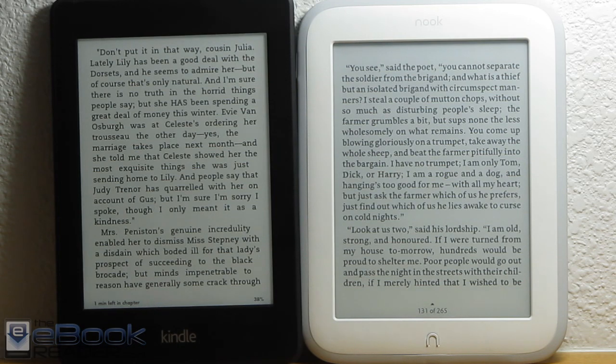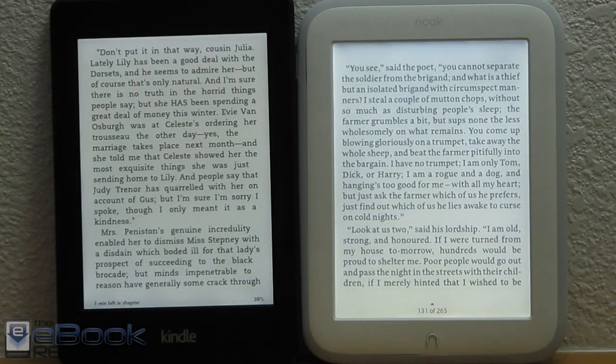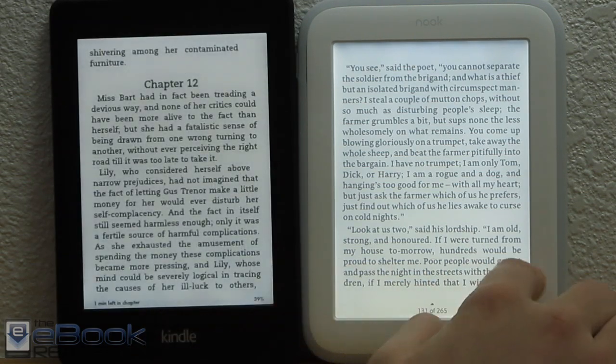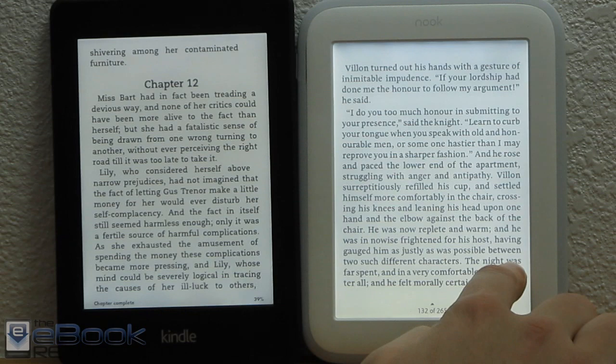Let's go ahead and talk about the screen first. Let me turn this light off so we can see the front lights a little better. Both devices have the same 758x1024 resolution screen, but the Kindle has the latest screen tech from eInk called Carta, whereas the Nook is using the Pearl screens.